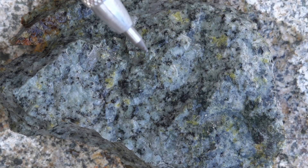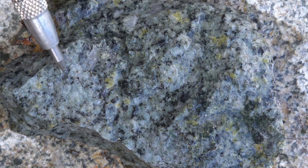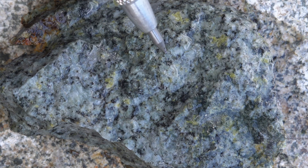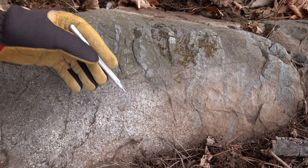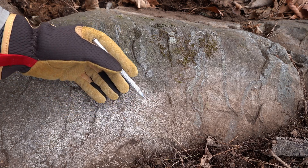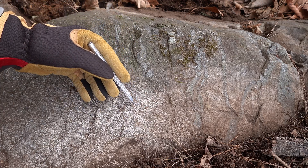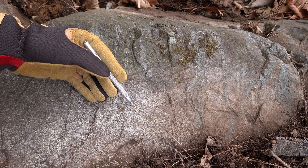Here you can see the granodiorite with some propylitic alteration — most of the mafic minerals, biotite and hornblende, have been converted to chlorite, and some of the feldspars have gone to this bright apple green epidote, with a little bit of pyrite scattered amongst it as well. If this intrusive was driving these veins, you'd expect to see veins just as dense or more dense in the intrusive and similar alteration either side. But since the veins are cut by that contact, we know this intrusive must be younger, which explains why it has a different alteration facies.